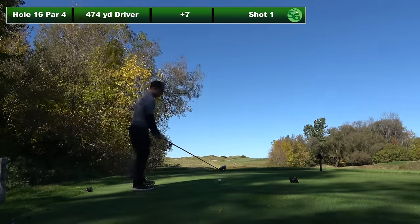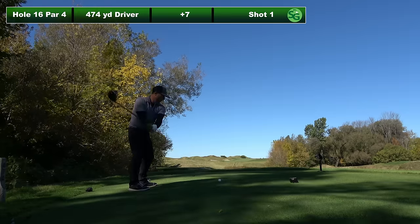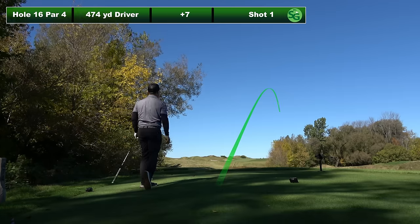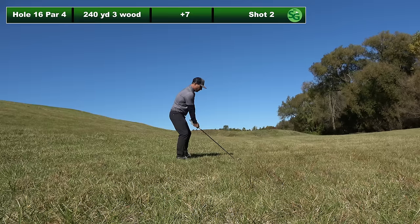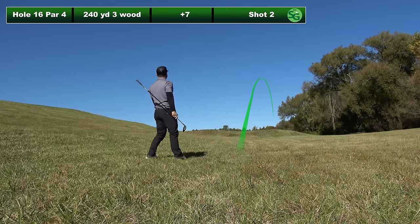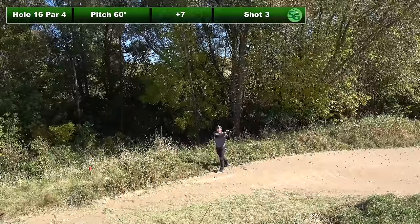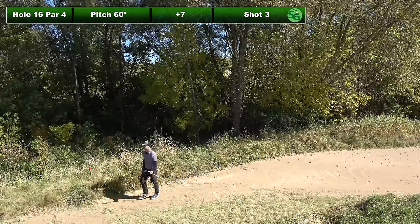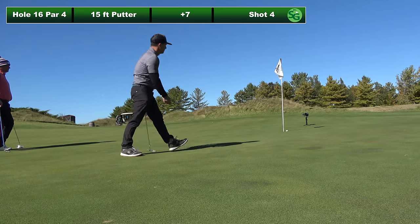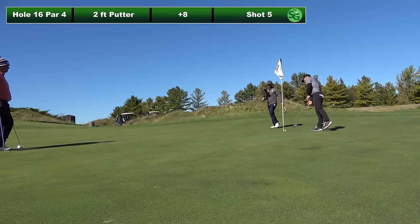474 yard par four, 16th hole. Once again spectacular layout and design. And I went right again. In the wispies, three wood from 240, a little bit right again. Down in trouble. Third shot, pitched it up. Luckily I have this for par — burning edge. After all that marching around on this hole, I'll take a bogey.